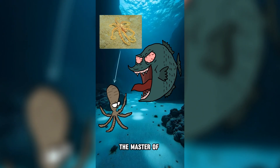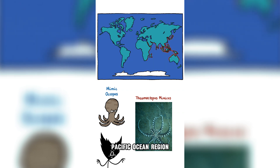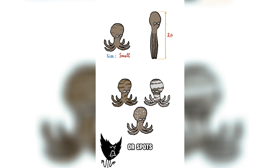Did you know about the Mimic Octopus, the master of ultimate camouflage? The Mimic Octopus is a species of octopus from the Indian Pacific Ocean region. It is usually quite small, growing up to two feet long, and has a body covered with brown and white stripes or spots.